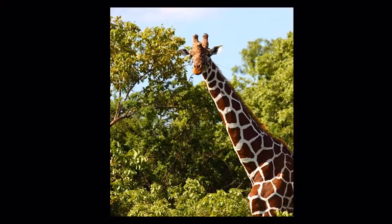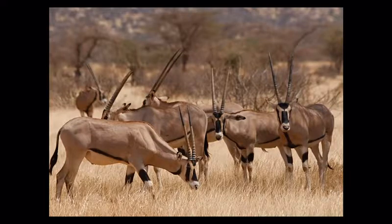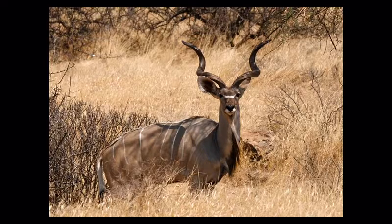These are reticulated giraffe, with their striking hexagonal, very dark patterns against a very white background — you only find these in the northern part of Kenya. Oryx are also here; this is quite a semi-arid area and oryx are adapted to this environment, and it's one of the very few places in Africa where you'll find them. Kudus are abundant too, with their beautiful horns.